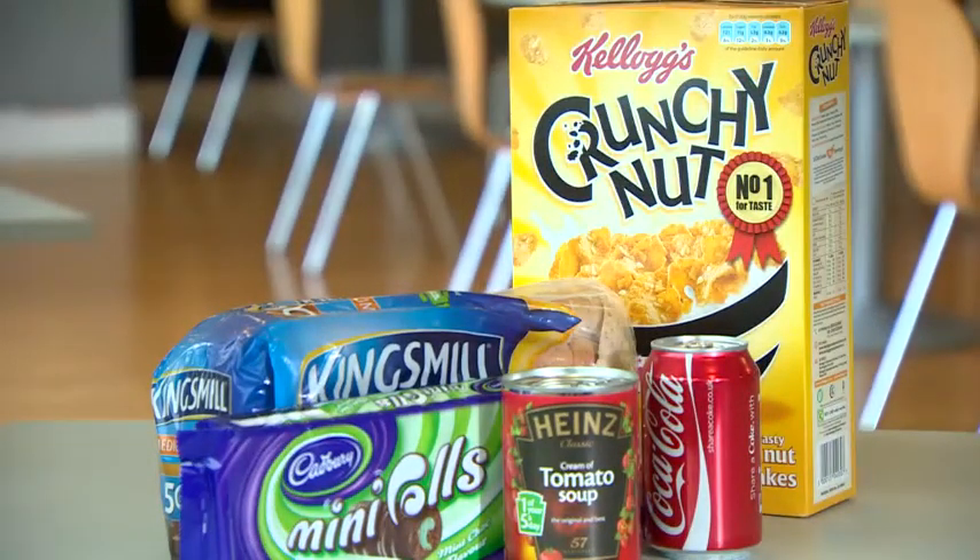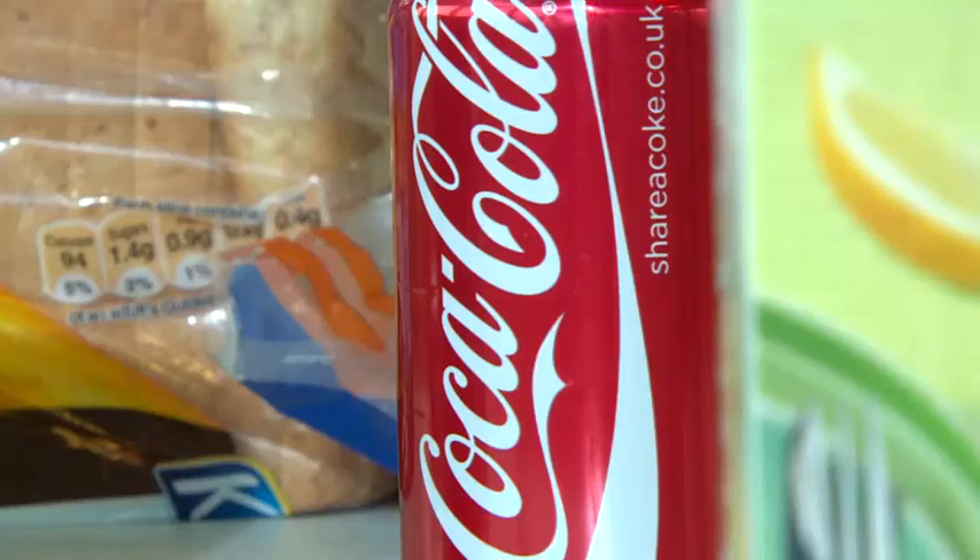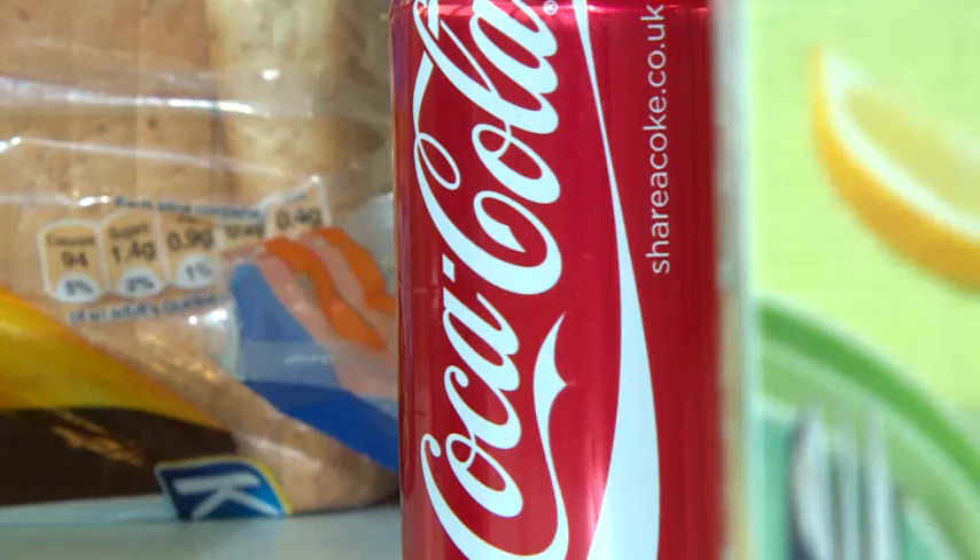The body representing manufacturers says each one has different issues to consider before deciding, although Coke says it has made up its mind to continue to use the European standard instead. However, the government believes today's launch will lead to more firms adopting the scheme.